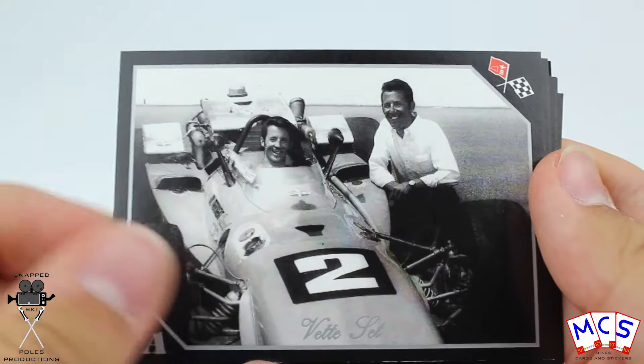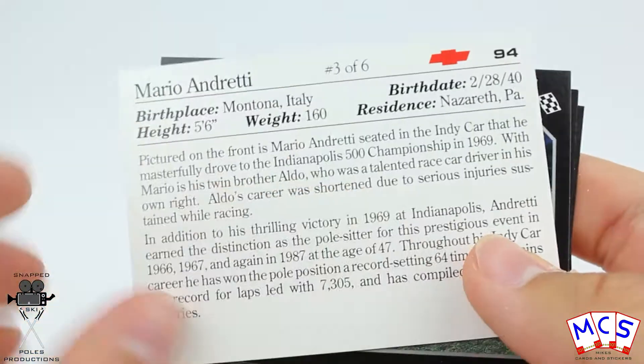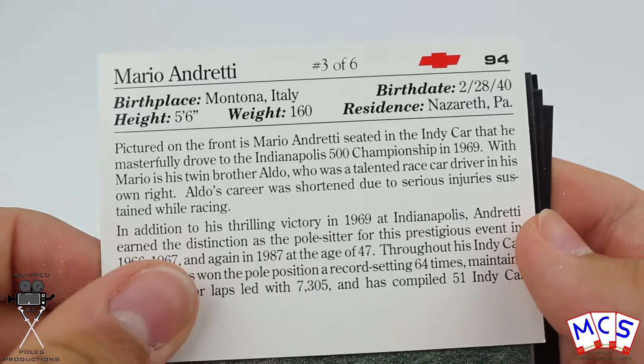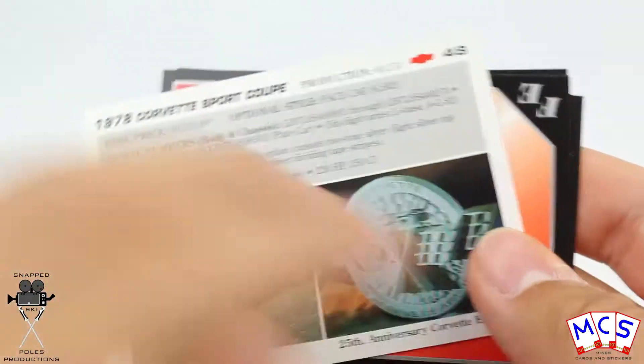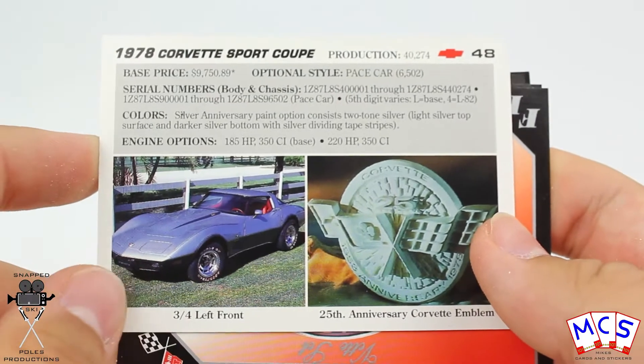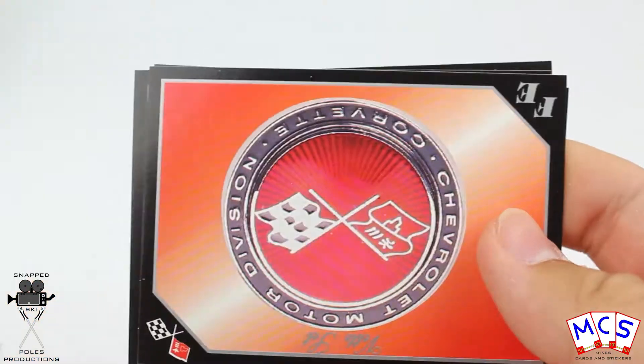There's a checklist just there, some drivers as well, and there's a profile on the back of each one. So that's a profile of a driver. And I'm guessing the cars have got a profile on the back as well — yes they have. Very nice indeed.